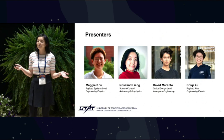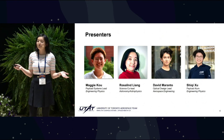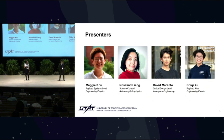I'm Maggie Koh, the payload systems lead. I'm Rosalyn Liang, the science co-lead. I'm David Morento, the optical design lead. And I'm Shiki Shu, and I'm a payload alum.